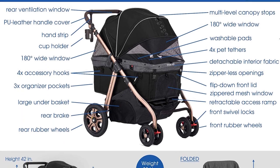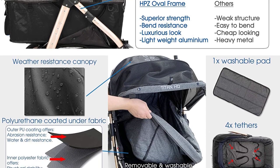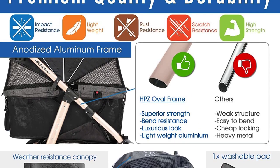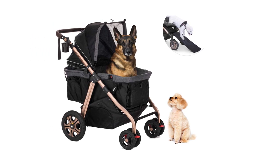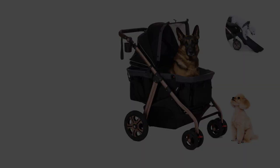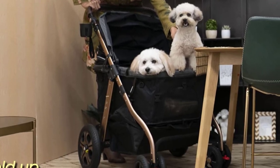The handle is covered with PU leather for good grip, and there's a cup holder attached to the frame. There's also a lot of cargo space on the HPZ Pet Stroller: a large under-seat basket, three pockets, and four accessory hooks. On top of that, there are rugged rubber wheels — four of them — so the stroller will remain perfectly stable regardless of the terrain. The front wheels are double and they swivel, for even better performance on rough terrain.